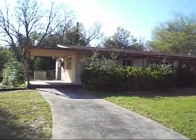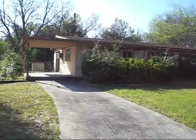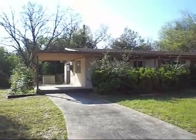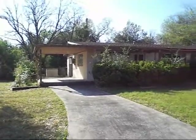Right here we have a three-one-and-a-half concrete block home in the Cedar Hill subdivision on the west side of Jacksonville, Florida, 32210.